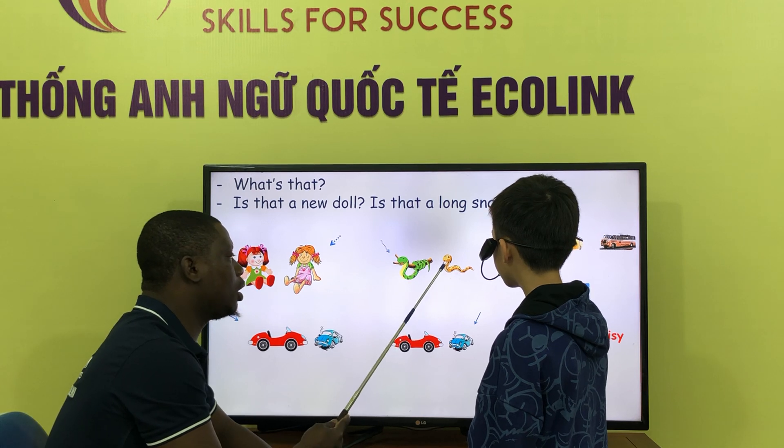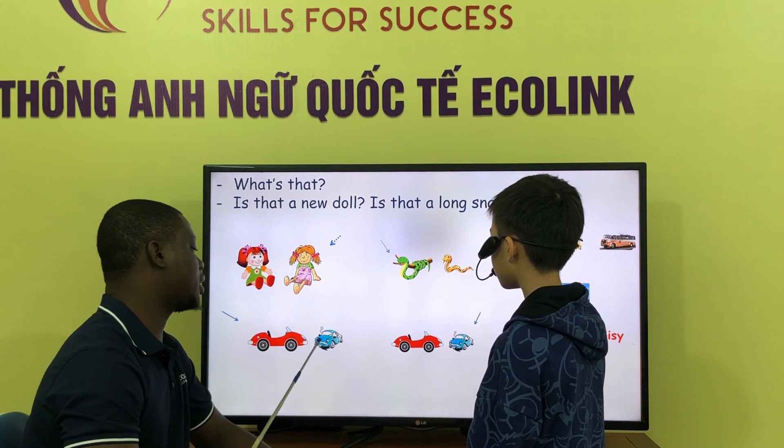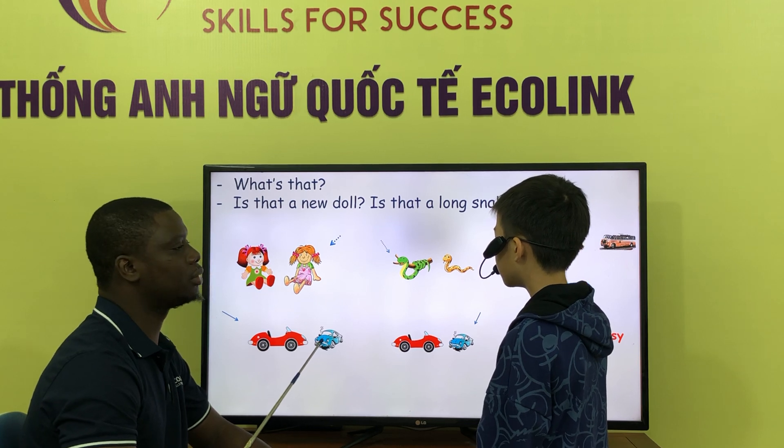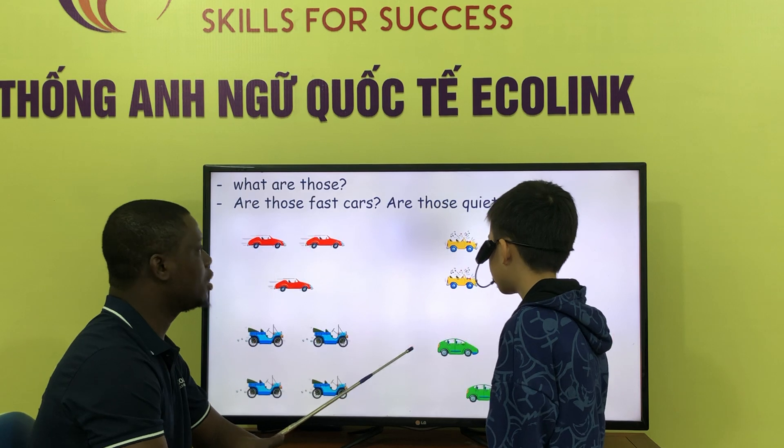Is that a long snake? No, it is. Is that a new car? No, it is. Is that a new car? Yes, it is. Okay, very good.